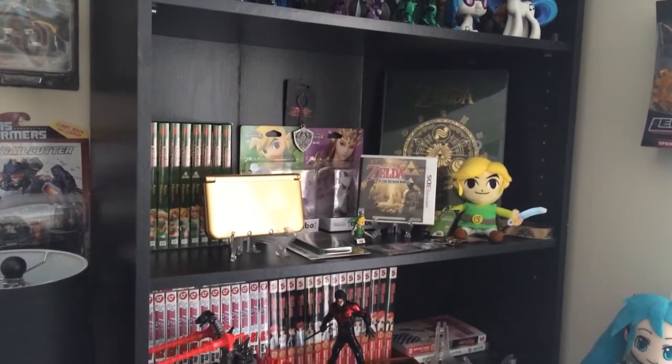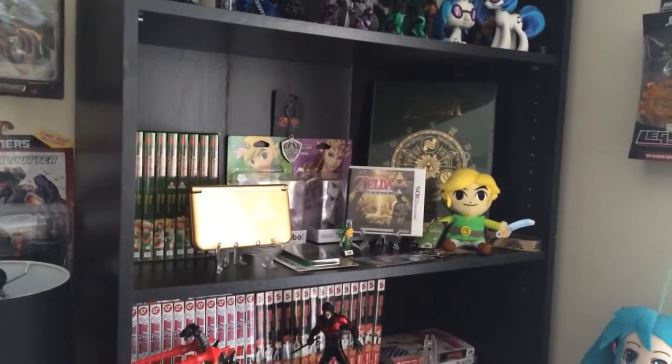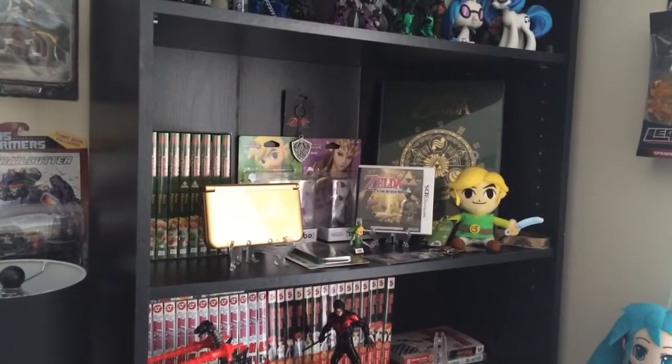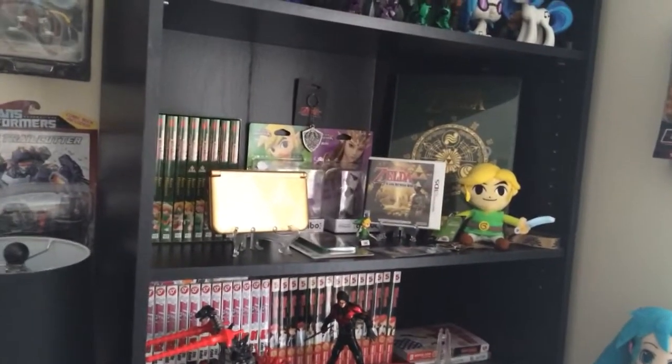Hey guys, Zero here. I was just kind of bored and wanted to do a new video, so I thought I'd do one on my Zelda collection, which has been slowly growing over the past couple of weeks or whatever.